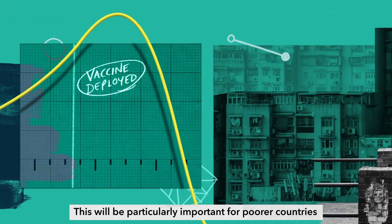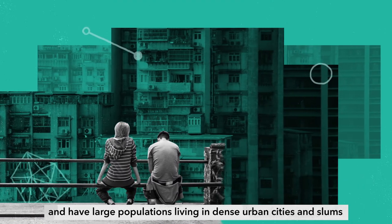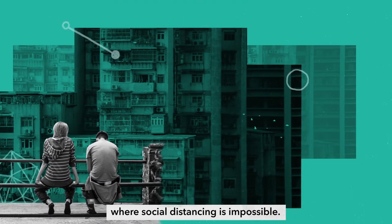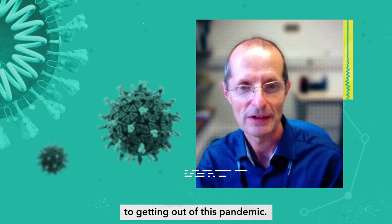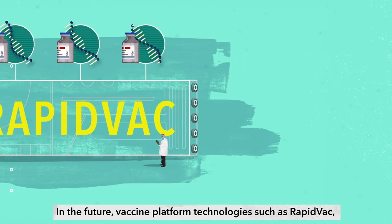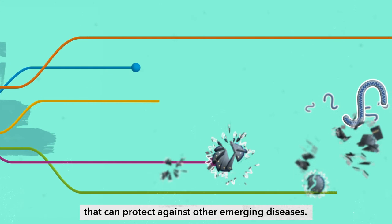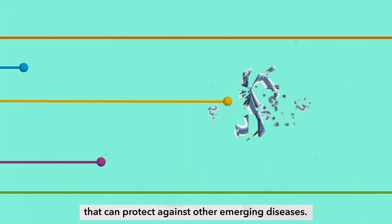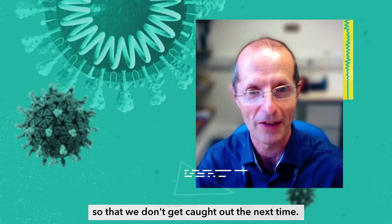This will be particularly important for poorer countries that lack robust healthcare systems and have large populations living in dense urban cities and slums, where social distancing is impossible. I think science is absolutely critical to getting out of this pandemic. In the future, vaccine platform technologies such as RapidVac will be needed to rapidly and cheaply produce vaccines that can protect against other emerging diseases. COVID-19 needs to drive the discussion so that we don't get caught out the next time.